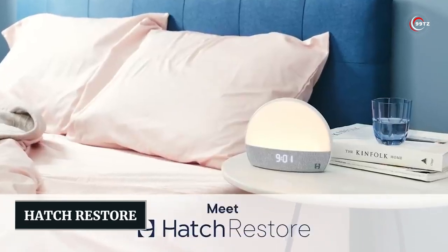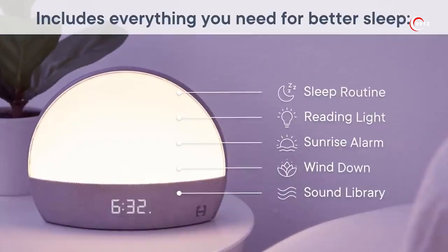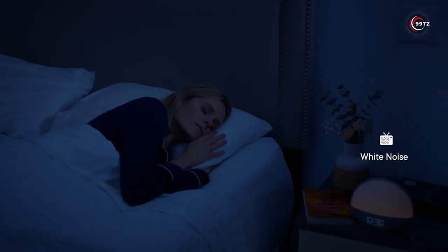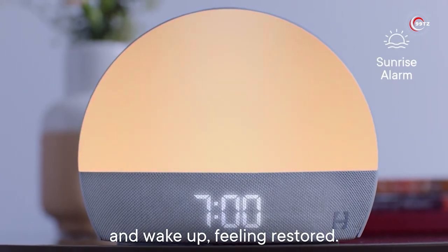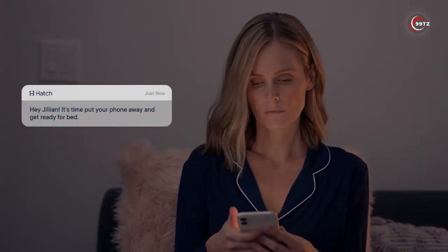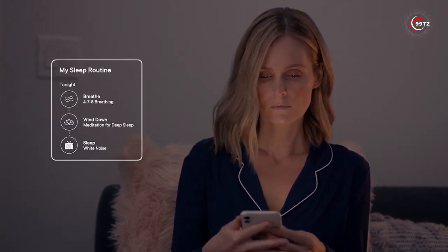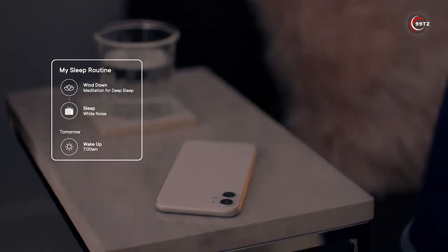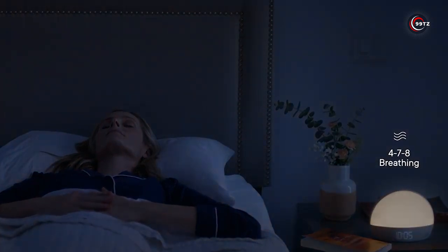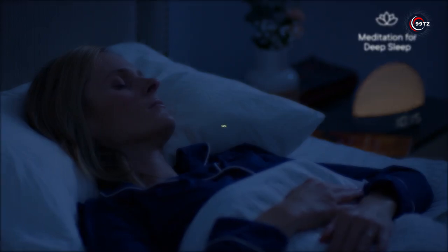Number 7: Hatch Restore. This innovative alarm clock takes waking up to a whole new level by simulating a gentle sunrise. Not only will you be awakened by soothing sounds, but also by a gradually brightening light, mimicking the natural way of rising from slumber. With customizable settings for brightness, light shade, and a library of nature sounds, you can create the perfect ambience for a peaceful morning. Compatible with both Android and iOS, this alarm clock also doubles as a nightlight. Say goodbye to stressful mornings with the Hatch Restore, available for just $130.